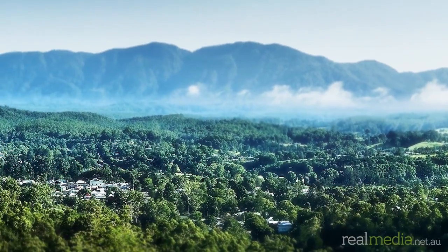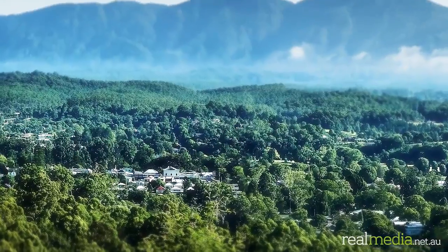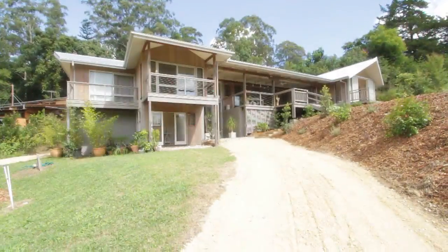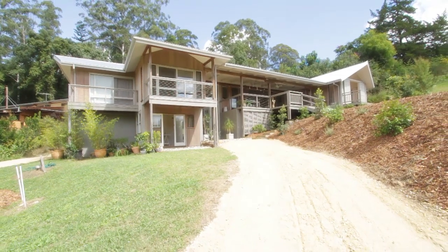Situated only a 1km walk from the centre of what can only be described as one of the most beautiful towns in Australia, this property is rejuvenating and uplifting. Hi, I'm John from Nathan Cardo Real Estate and welcome to one of the most inspirational houses to have ever come on the Bellingen market.